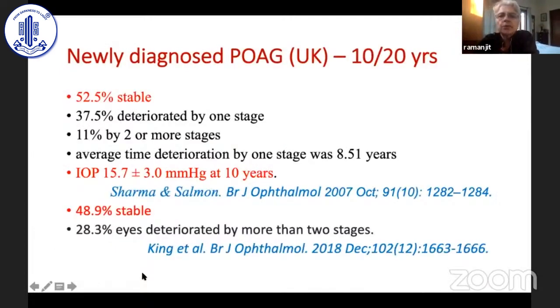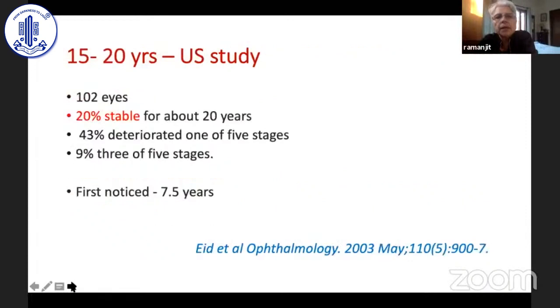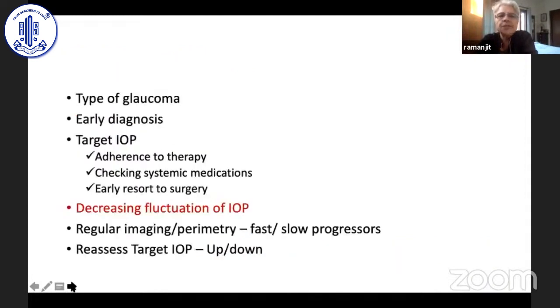Similar studies from the UK looking at 10 and 20 years showed that only 50% remained stable, and at 20 years more than 50% had progressed — probably because intraocular pressure was kept too high. A US study looking at 15 to 20 years found that only 20% were stable, and 43% showed a significant change. What we've tried to say is: make it simple, give people numbers they can follow, and you can actually stop the progression of glaucoma.